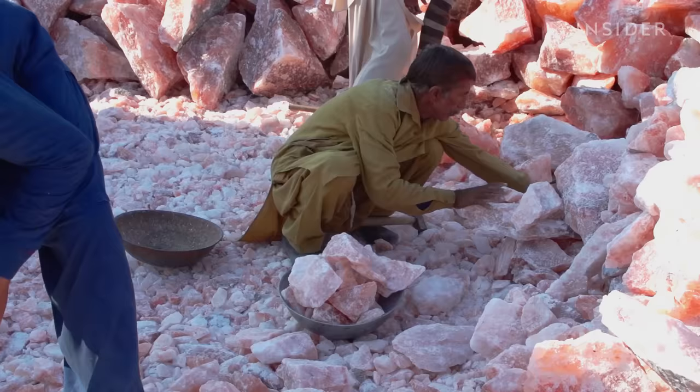Tractors haul the mined salt out of the mountain. Each day, miners excavate over a thousand tons of salt, or about the weight of 157 elephants.